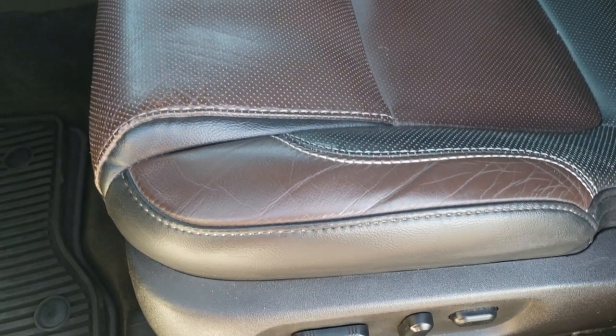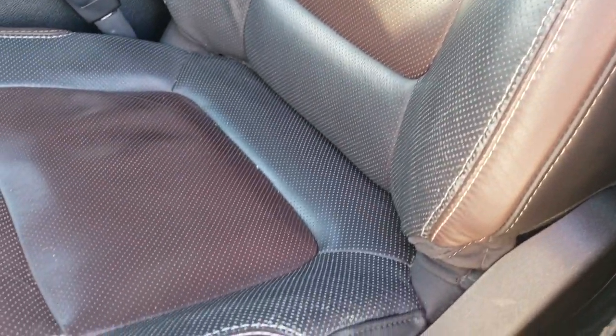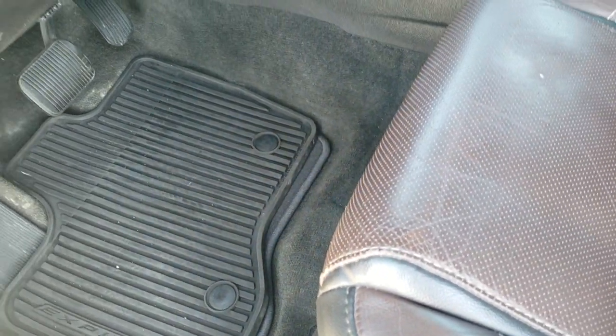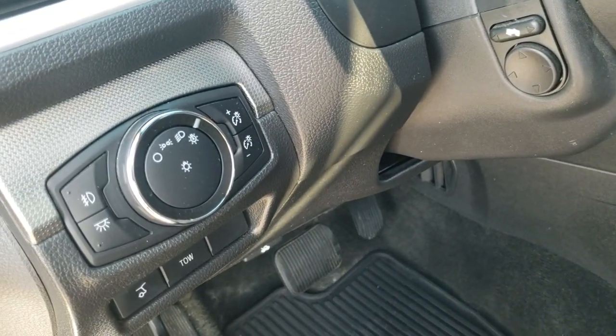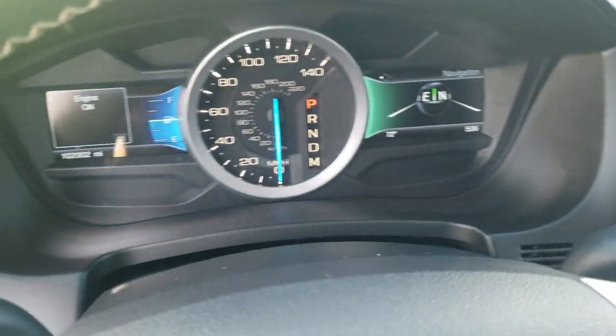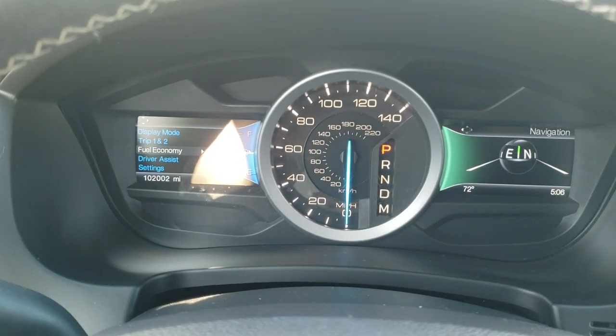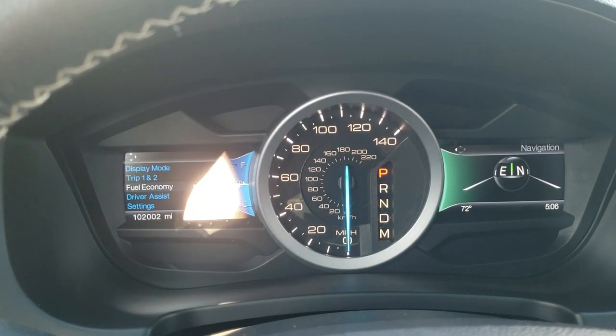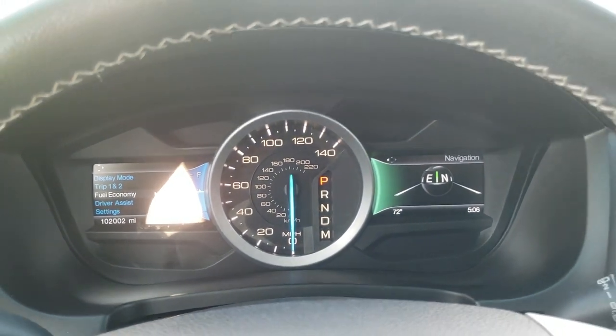Inside, the Sport package gives you kind of an indigo blue and brown leather interior. No rips or tears on the seats — really nice condition. We have all-weather floor mats and factory carpeted floor mats. Auto headlamps, power pedals, and power tilt and telescopic steering wheel. As you can see, this vehicle does have 102,002 miles. The instrument cluster is very nice and clean.